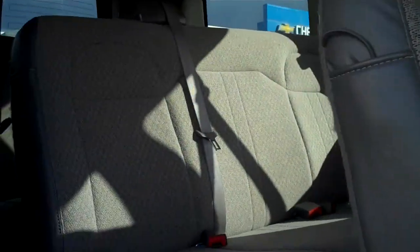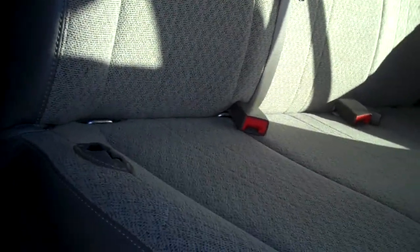Here is the back. Carpet looks great everywhere — looks like brand new. I don't see any deep scratches or anything.